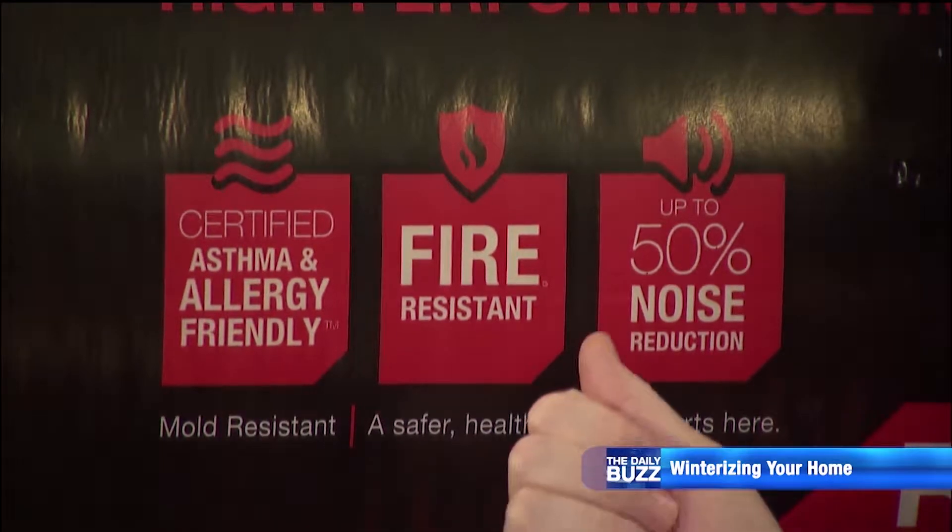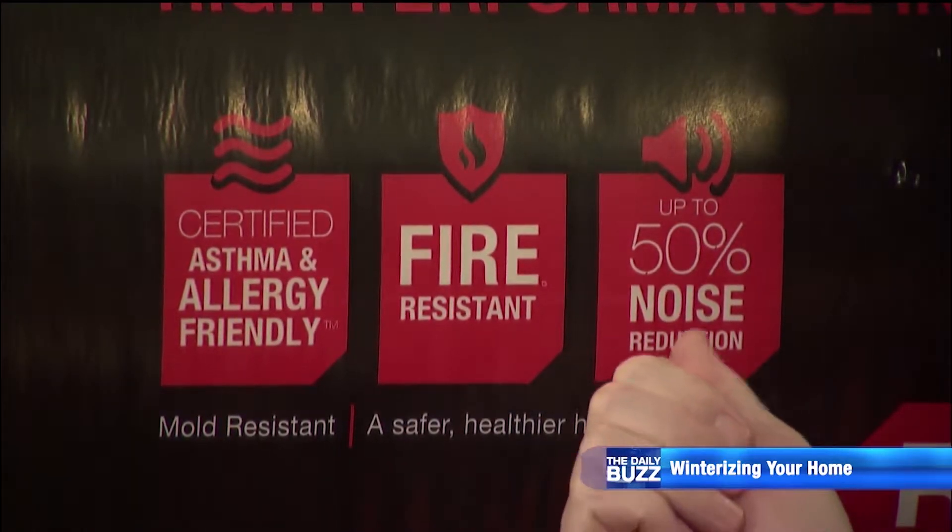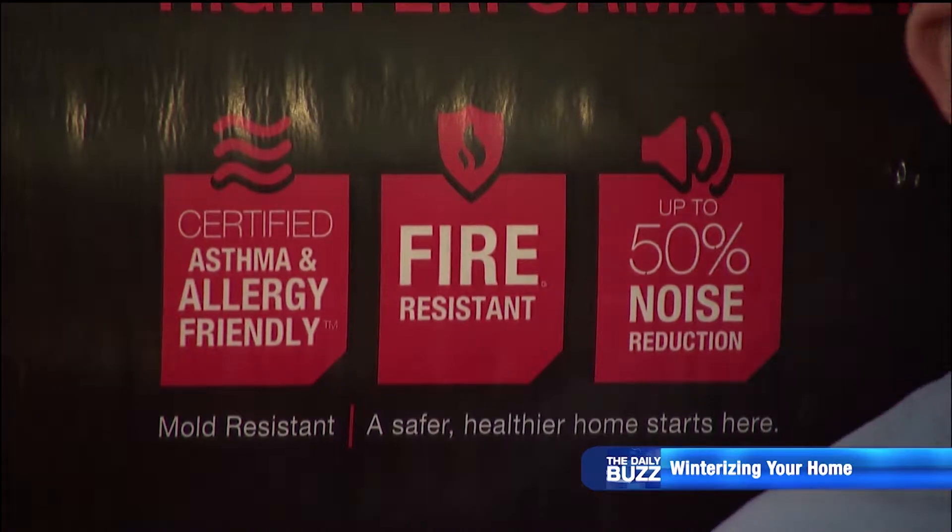It's mold and mildew resistant, it's fire resistant, and it reduces up to about 50% of the noise that comes in from the outside.